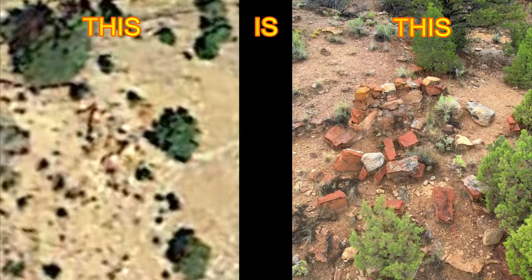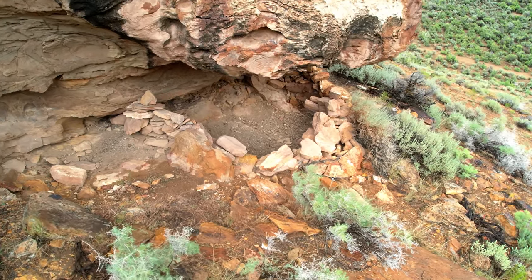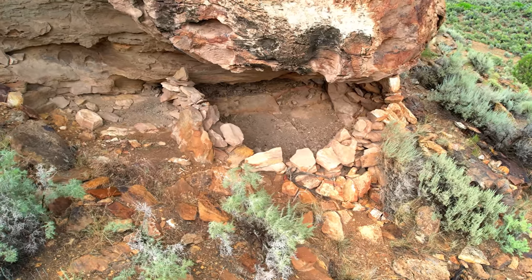As I was flying my drone nearby, I saw these stacked rocks underneath an overhang. It was clear to me that this was once a structure. Was it a granary or a dwelling?